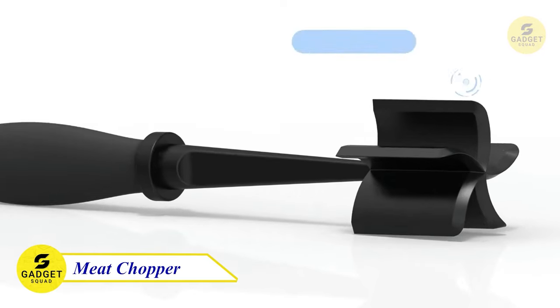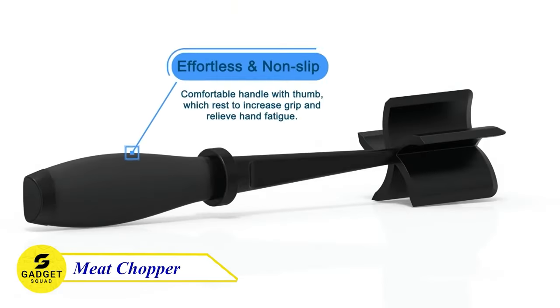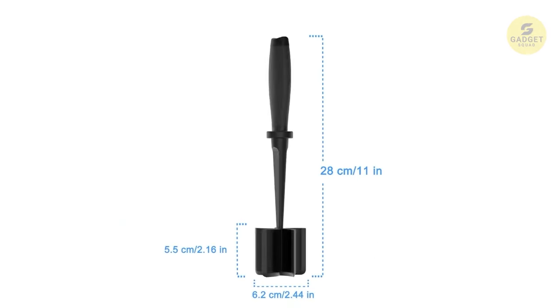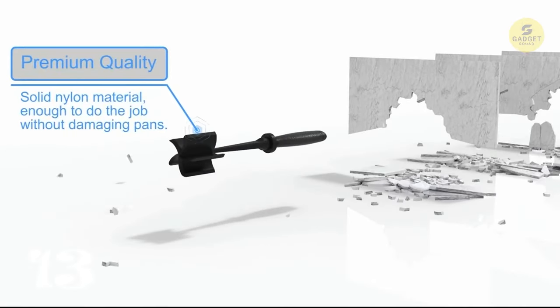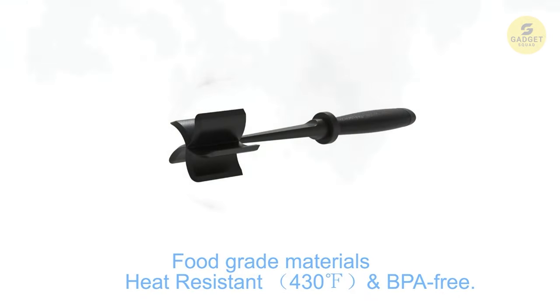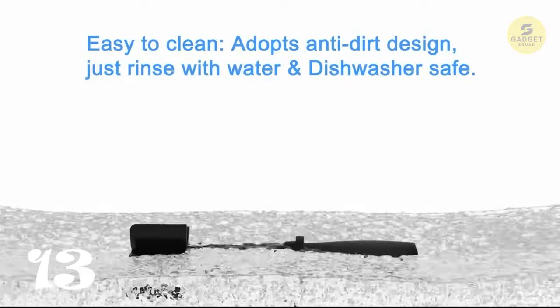Upgrade your kitchen tools with the Meat Masher. With five wide beveled pinwheel blades, it easily chops and crumbles food. The ergonomic handle design ensures a comfortable grip, and the heat-resistant material allows for use in high-temperature cooking. This Meat Masher is a durable and multi-purpose tool that's easy to clean, making it a perfect addition to your kitchen for preparing ground meat, vegetables, and more. Say goodbye to traditional forks and spoons — the Meat Masher is here to make your cooking tasks easier and more enjoyable.